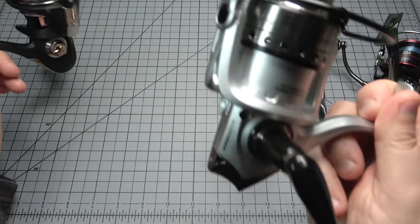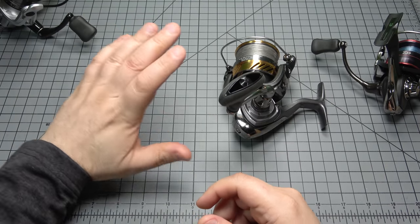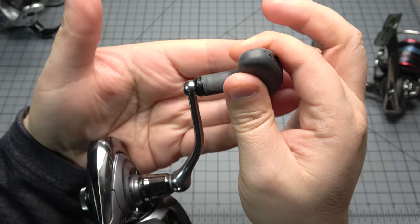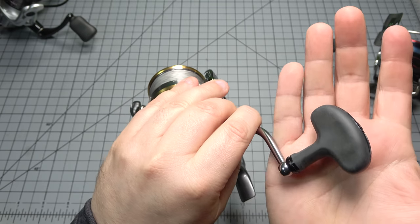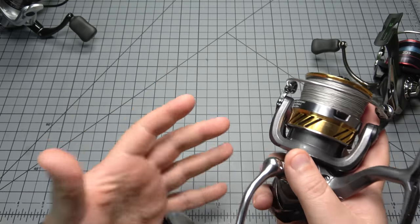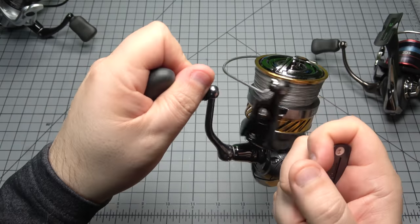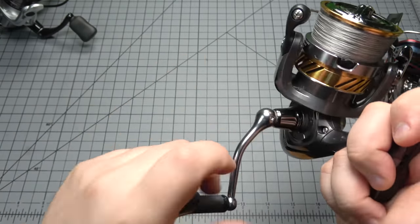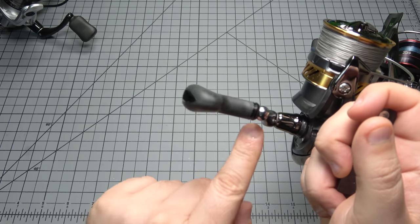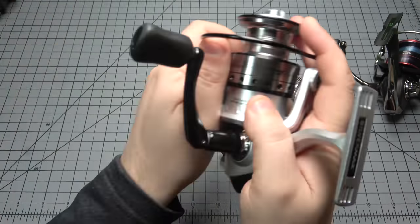These other reels aren't nice things — they don't even pass the rattle test, they shake, they're flimsy, there's play all over the place. This feels like a quality piece of fishing equipment. The handle is shimmed beautifully, and I always focus on handle shimming because it's the most overlooked and simplest thing to get right. It really goes a long way in making a reel feel like a nice thing, because this is where you're engaging your egg beater — whether it's a bait caster or spinning reel, this is what transmits everything. If it's loose and sloppy, it's going to feel like junk.